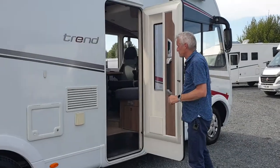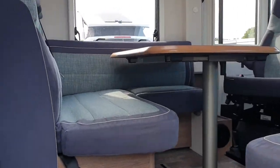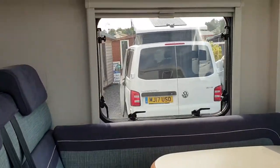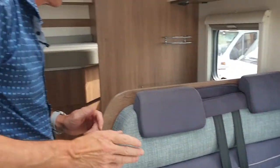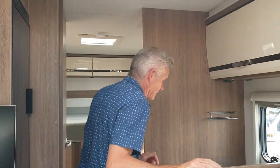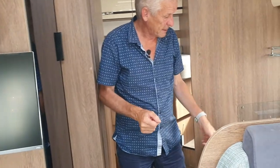Inside — absolutely brilliant, we love this van, it is fabulous. It's a proper touring van, a four-berth, and you've got quite a nice lounge area. You've got the kitchen on this side with a large fridge freezer, and there's also a television there.